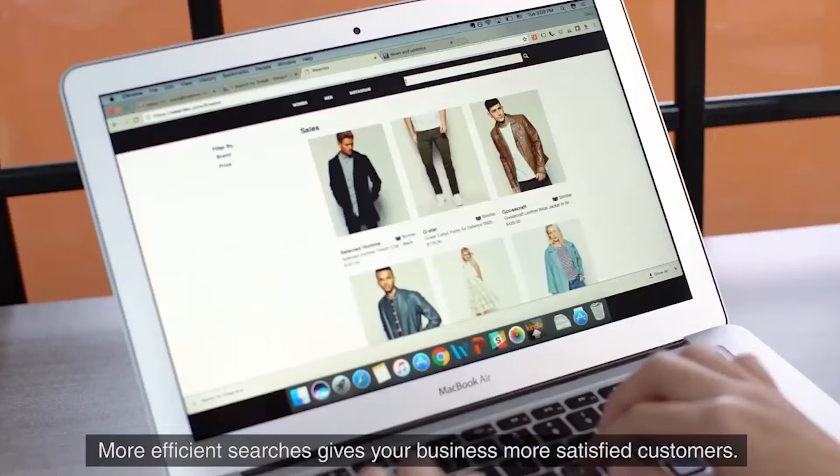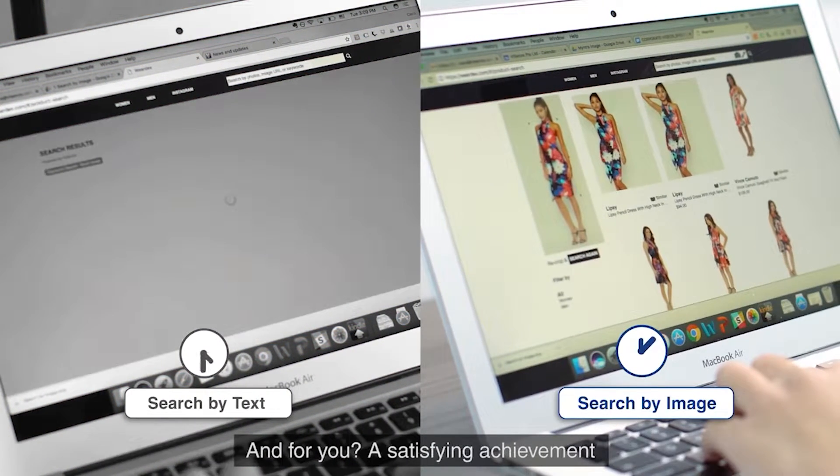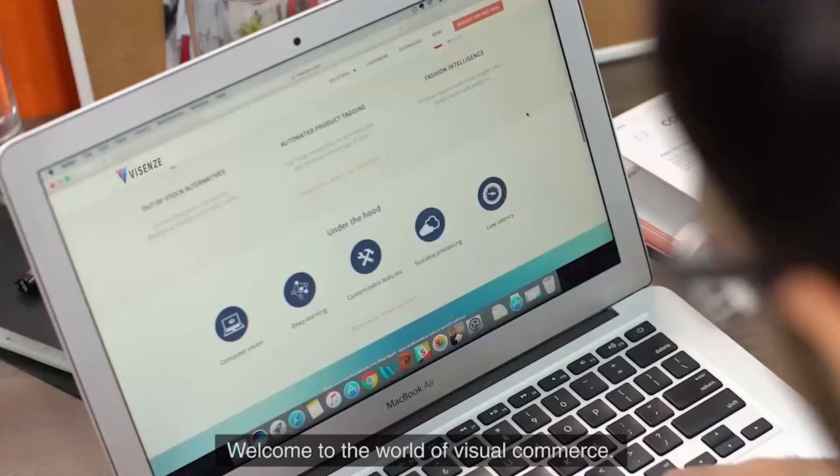We help our customers make their shoppers happier, just how our customers and their shoppers like it. More efficient searches give your business more satisfied customers, and for you, a satisfying achievement. Welcome to the world of visual commerce.